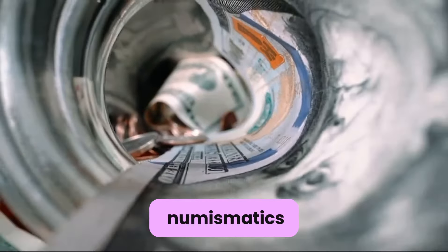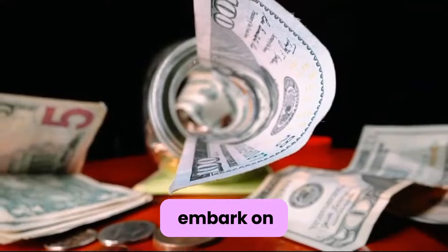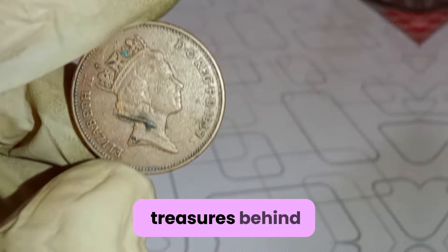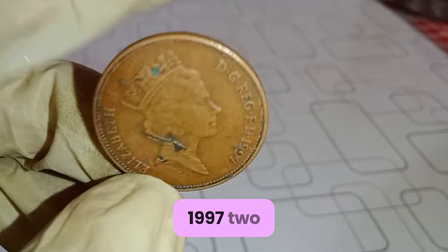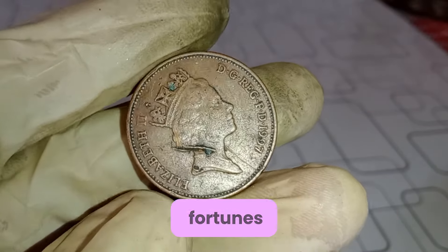In the world of numismatics, every coin tells a story. Today we embark on a journey to uncover the hidden treasures behind the Elizabeth II 1997 2-penny UK coins — a story of history, value, and the pursuit of numismatic fortunes.